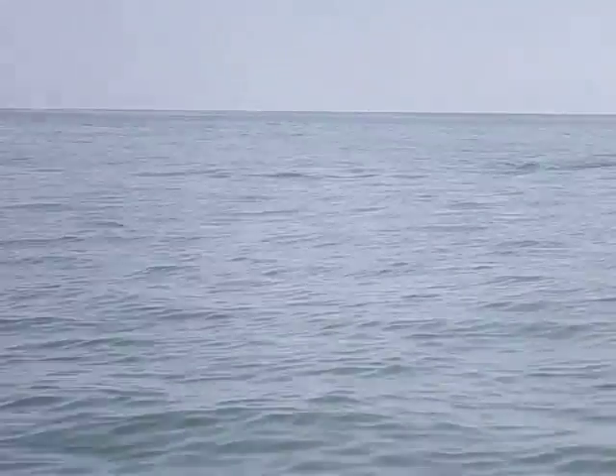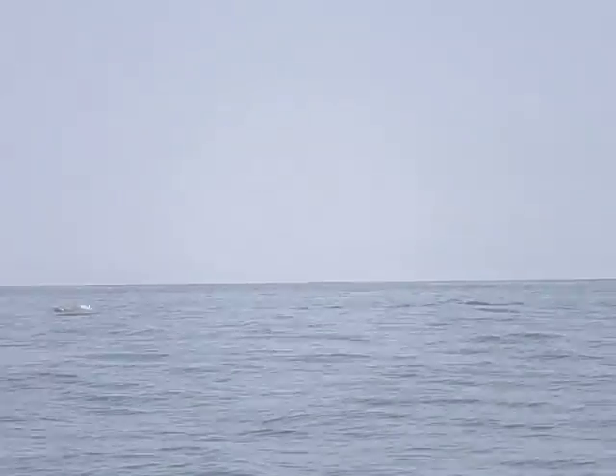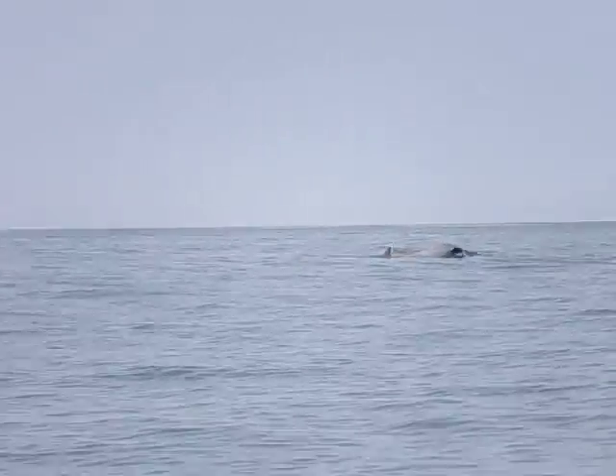You can literally see the fish. Do you notice when they get closer to us how their eyes come out of the water? They're looking at you. Now you'll notice in the distance when they're swimming along, it's just that dorsal fin that you see. But as they get closer to us...